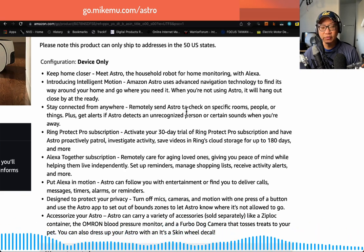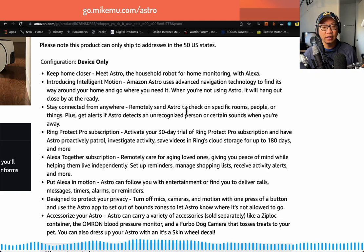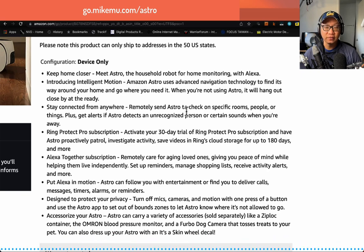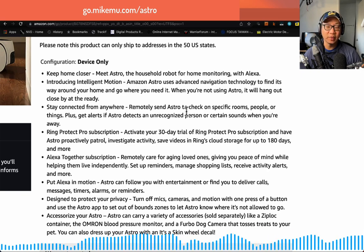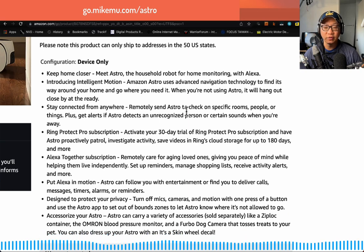As far as getting alerts when it detects an unrecognized person — it's not so smart right now. For example, we have a coat rack with coats on it. Astro clearly thinks the coat rack is an unrecognizable person because it has the shape of a person with the coats around it, and I have a bike helmet on top. Astro can't tell. There isn't a way for you to go in and say, 'That's a coat rack, please stop recognizing it.' Hopefully that gets smarter in the future.